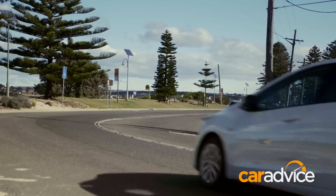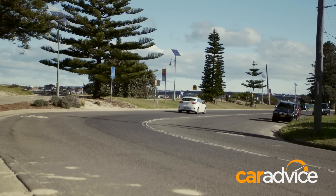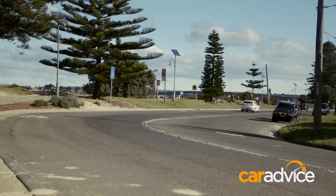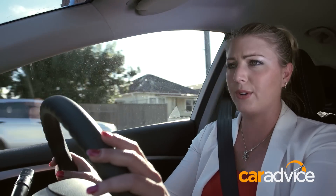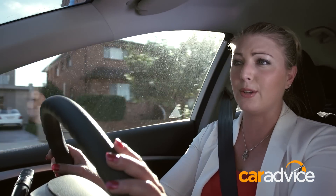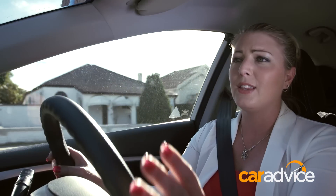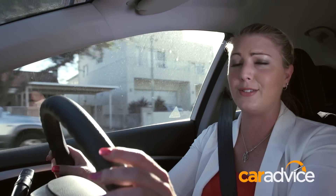This 1.8-litre produces 107kW and 175Nm, so it's got enough get-up-and-go. Out on the road, the automatic transmission is quite intuitive and it does move fast enough through the gears. It's really quite smooth when you're just cruising around town. You might notice a little bit of engine noise, but it's when you get up to the higher speeds that you'll notice the road noise becomes far more intrusive. The ride, though, is nice and supple and remains compliant even on some of Sydney's dodgier roads.